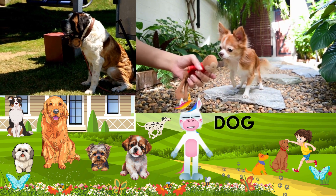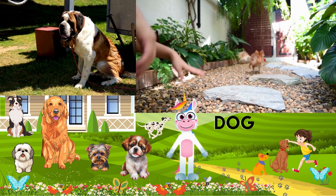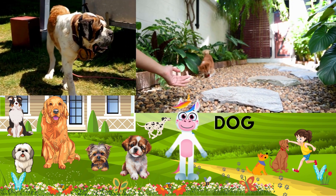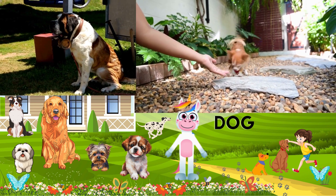Our first friend is the playful pup, the dog. Let's all try to bark like a dog. That's awesome. Wasn't that fun? Let's discover a few fascinating features about this furry friend and some fun facts along the way. Are you ready?